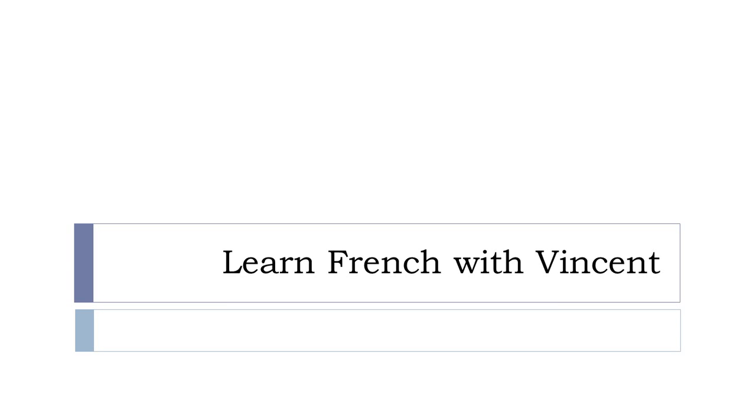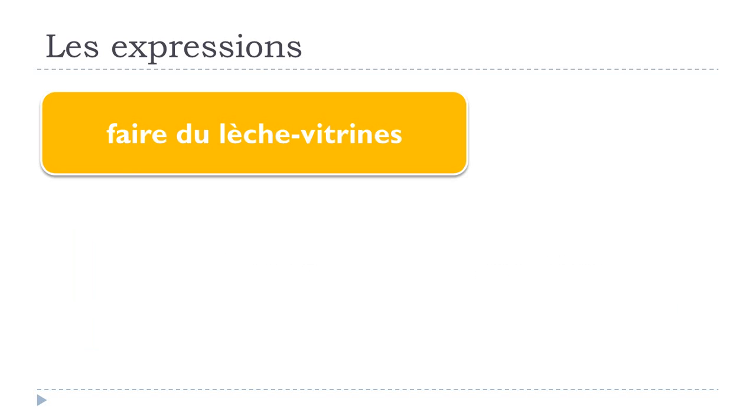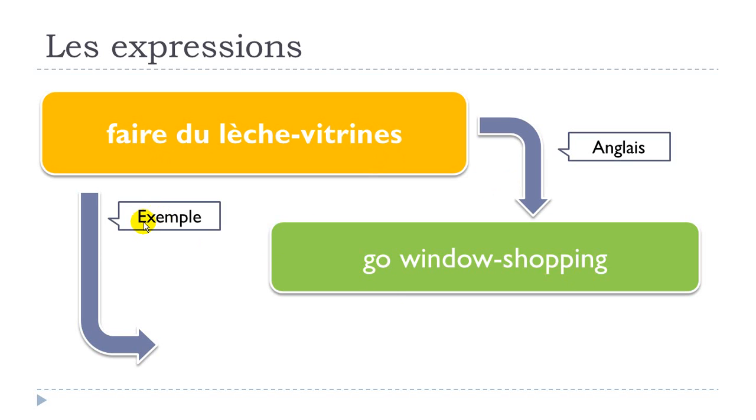Bonjour à tous and welcome to Learn French with Vincent. In this video we'll see one French expression: faire du lèche vitrine. Here is the translation in English — let's look at an example.